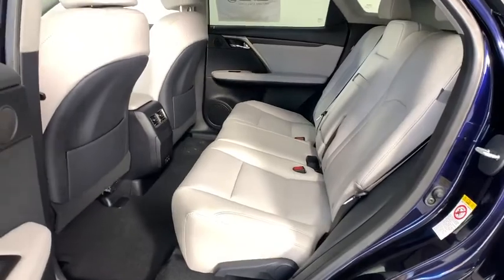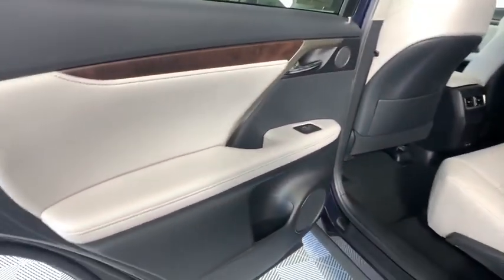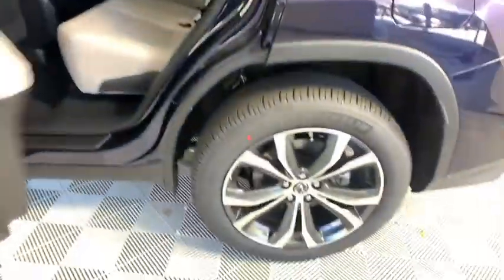Lane departure warning, anti-lock braking system, leather wrapped steering wheel, Bluetooth, adjustable steering wheel, power steering, cruise control.